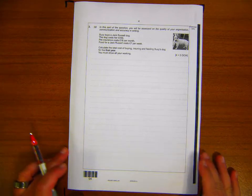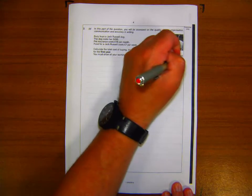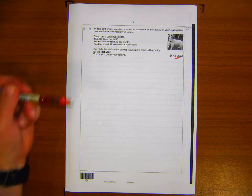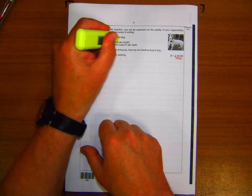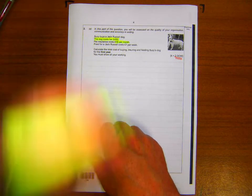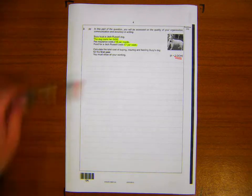Question 2 — early in the paper, relatively low-level maths, but flagged as an OCW question. The two extra marks are for organisation, communication, and writing — not an essay, just making sure the examiner can follow your working. Susie buys a Jack Russell dog for £450. Pet insurance costs £18 a month; food costs £7 a week. Calculate the total cost of buying, insuring, and feeding Susie's dog for the first year. You must show all workings.